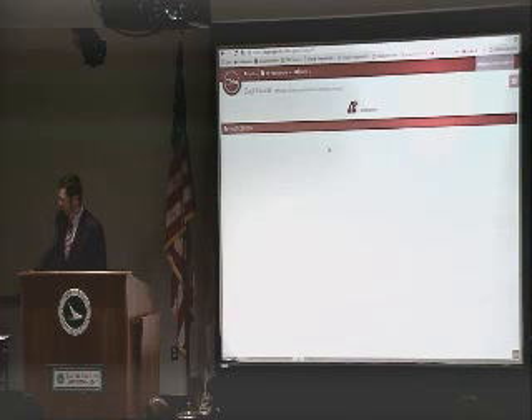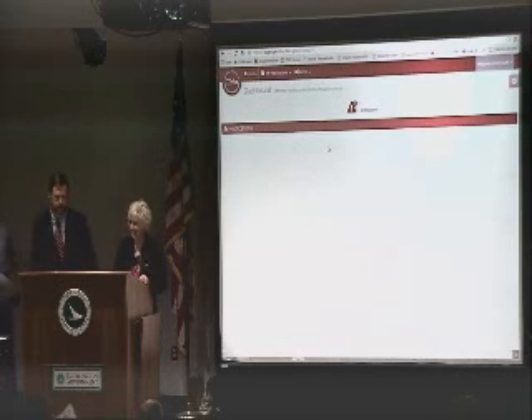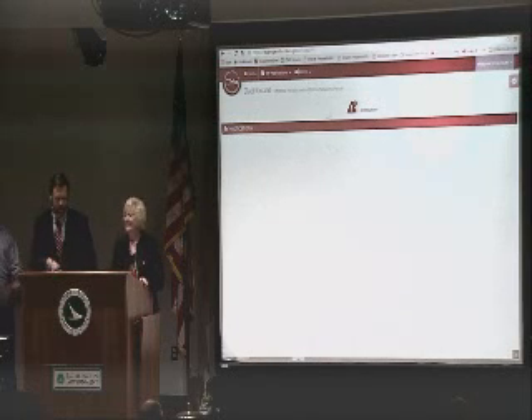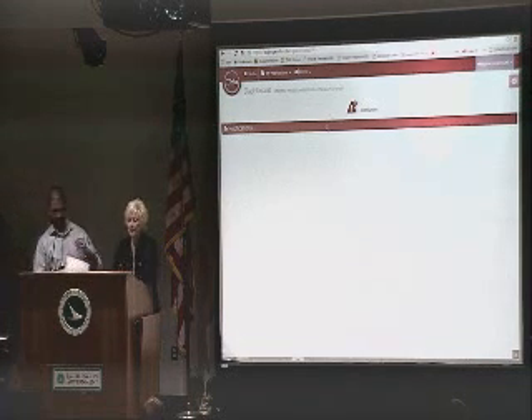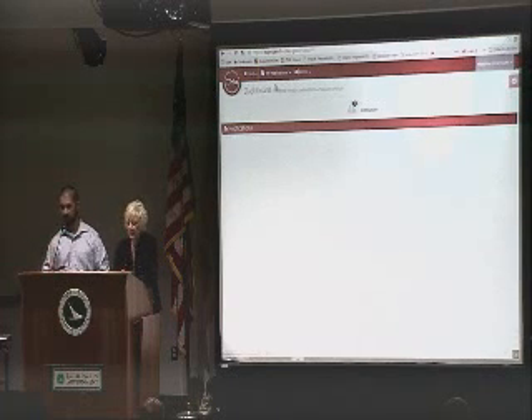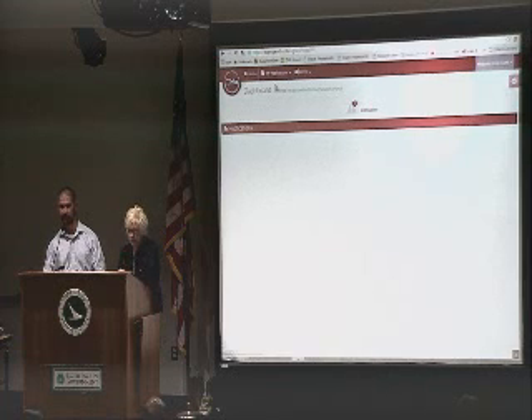I'm going to now introduce Matthew Monkarnik, who's going to walk you through an actual application process. And this is when the real training begins. Also, this is Patty Edmond — she is one of our business analysts who was integral in actually collecting the requirements, working with us, translating between program and IT to make sure that this process ran smoothly. Good afternoon. My name is Matthew Monkarnik. I work in the Bureau of Health Integration at the Department of Mental Health and Addiction Services. Thank you all for taking time out of your busy schedules, as this is a particularly busy time of the year.